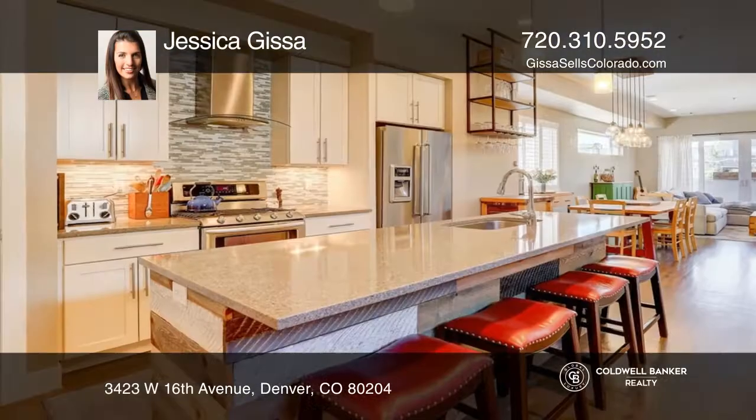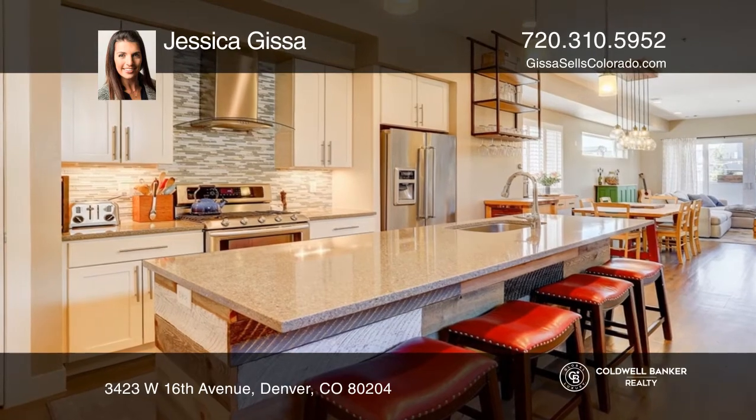This three-bedroom, four-bath home offers a thoughtfully laid-out floor plan with three stories, including a rooftop patio.